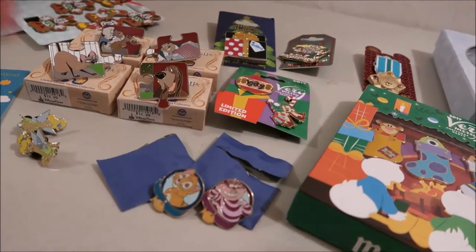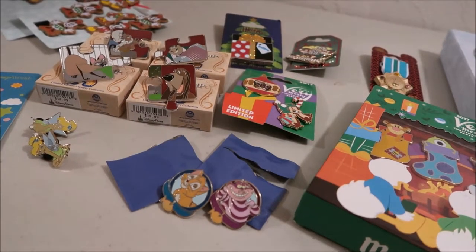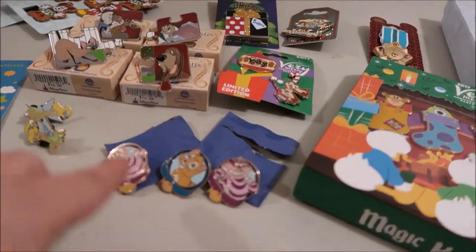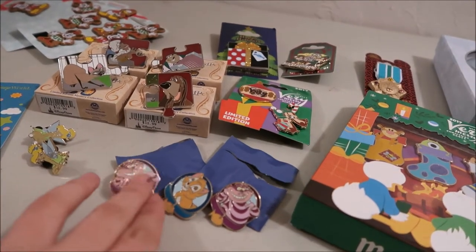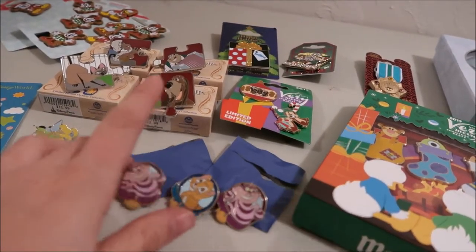These are the Magical Mysteries pin set. I got two Cheshire Cats and one Oliver, which is the one I was looking for. So that's good. I'll end up just trading the extra Cheshire Cat.